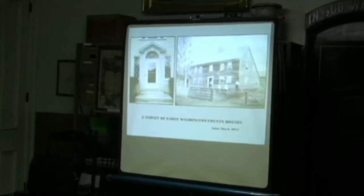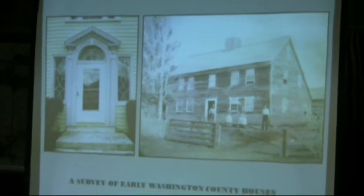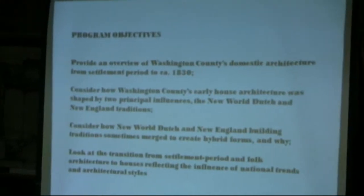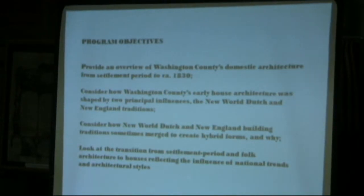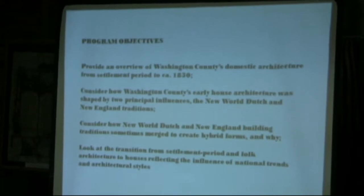I'm going to put some program objectives here. The talk is probably about 45 minutes or so. The second I see the first set of eyes closed, I usually accelerate from there. We're going to discuss both these houses moving forward. One is the Wilson House on the right on Chamberlain Mills Road in Hebron, and the other is the doorway from the Door House in Cambridge, one of my favorites. What I'd like to discuss tonight: provide an overview of Washington County's domestic architecture from settlement period to circa 1830. That's really when, especially in rural areas of New York State, the Greek Revival period really begins in earnest, so I use it as a cutoff point.